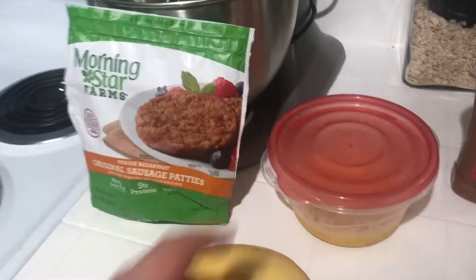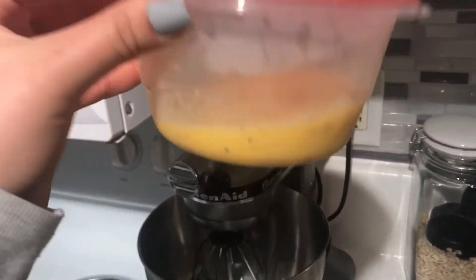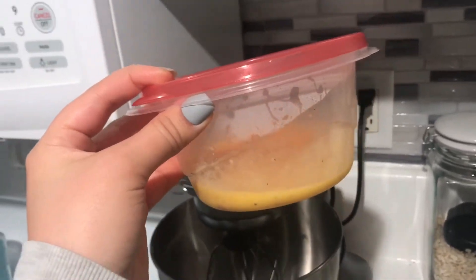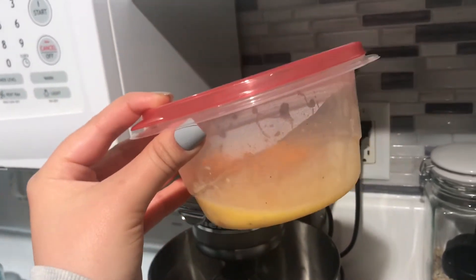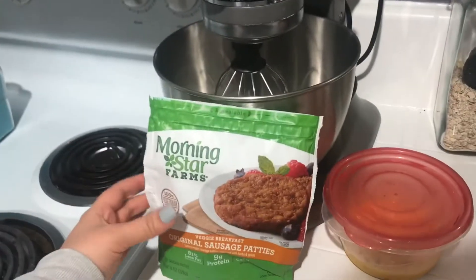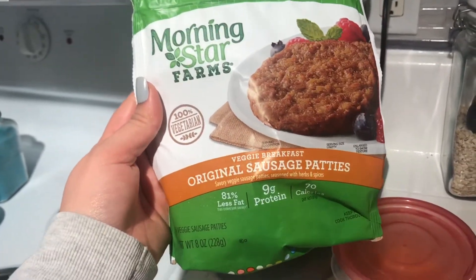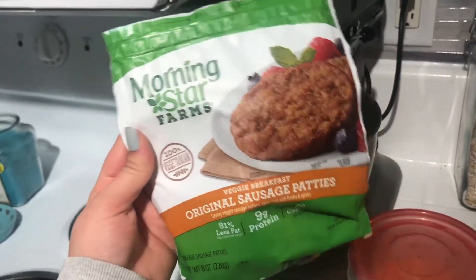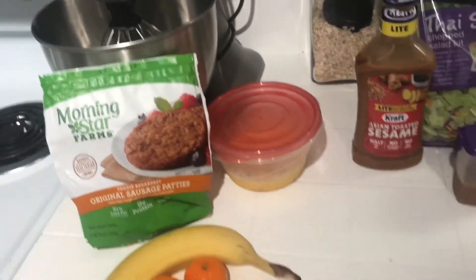For breakfast this morning I made myself a little egg mug — a third cup of egg substitute and one whole egg for zero points now that I'm on freestyle, even though my iTrackBites tracker is still counting it as two points. I'm also having two MorningStar Farms veggie breakfast original sausage patties. Each one is a point, so breakfast is two points total.